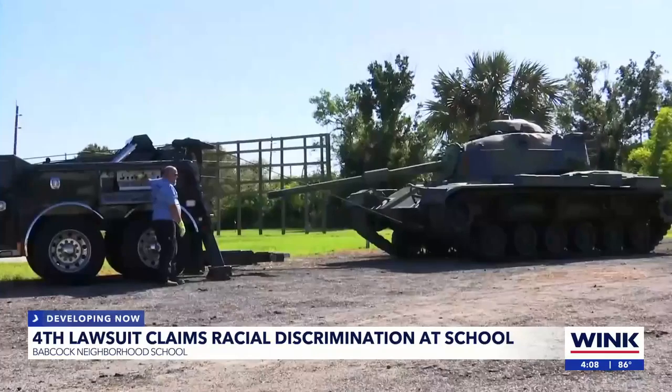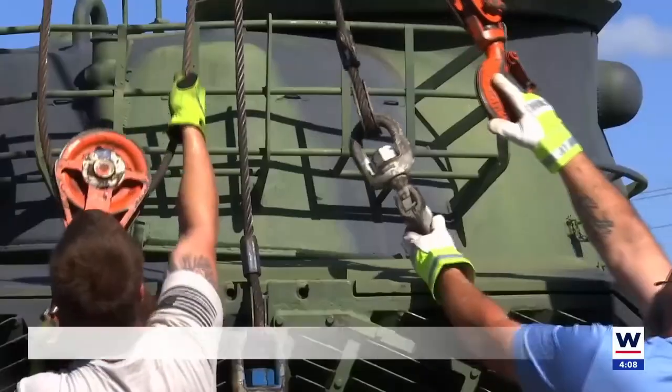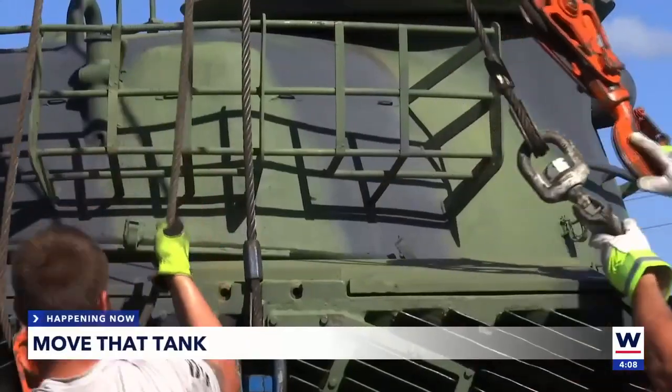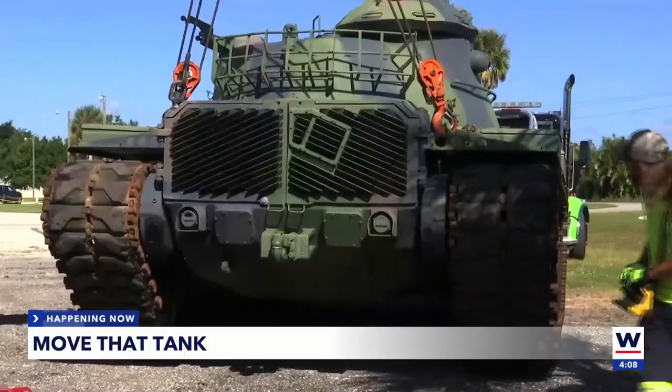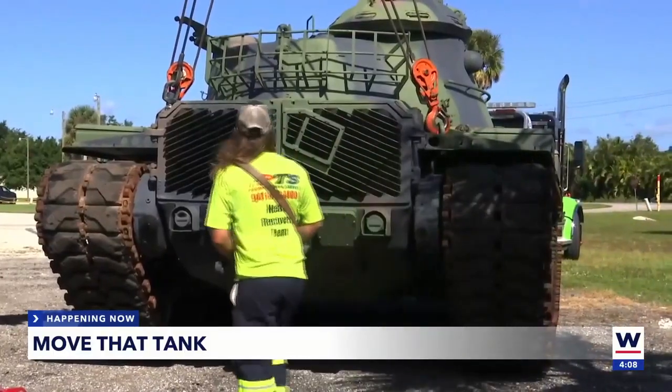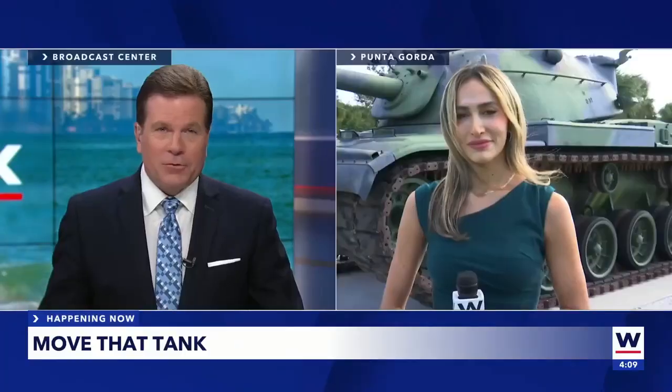A while ago, the American Legion post in Punta Gorda spent thousands of dollars to get a war tank. They spent some more money to build a slab for it to sit on. When it got delivered, though, it didn't go on the slab. Since then, it has been sitting in a parking lot with no safe way to move it for a month. Wings News reporter Annalise Areola joins us now live from Punta Gorda.